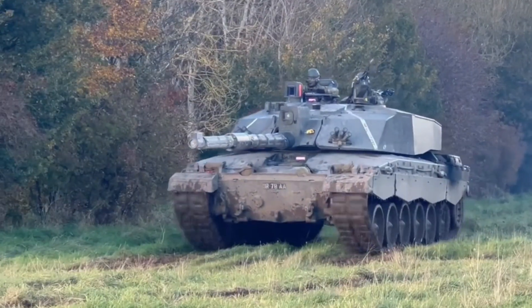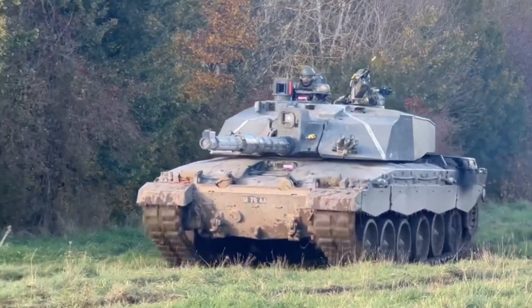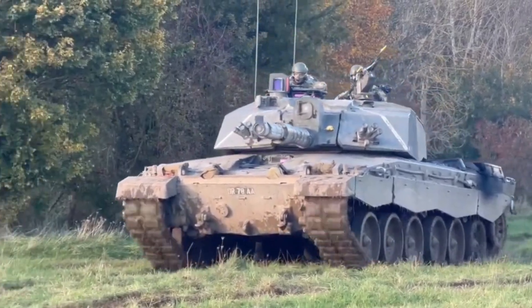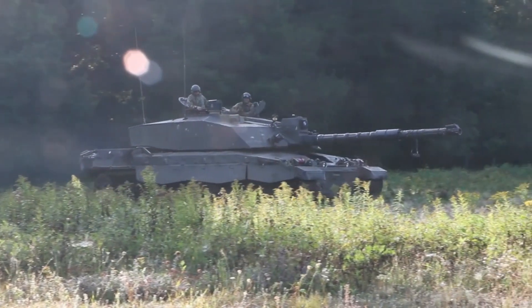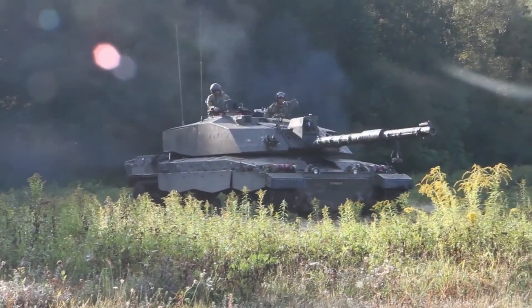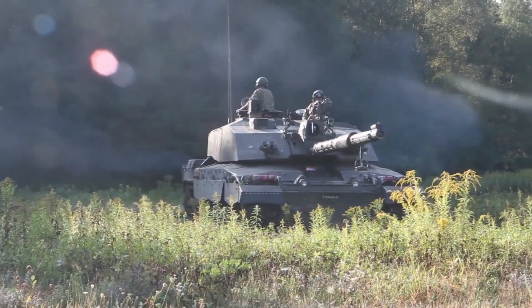The Challenger 2 is a main battle tank that combines power, protection, and advanced technology. With its impressive technical specifications and superior features, this tank provides a strategic advantage to the British Army.